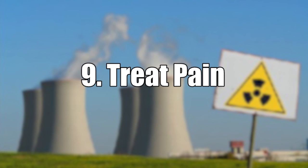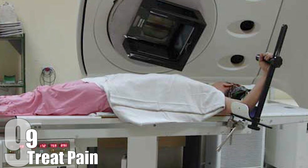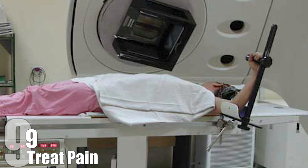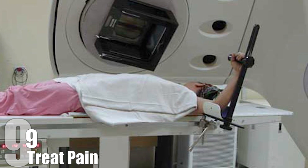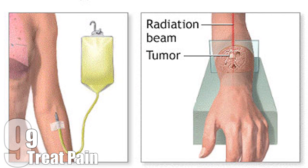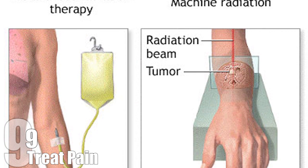Number 9: To Treat Pain. In the medical world, radiation can be used to treat patients with severe pain resulting from late-stage cancer. This procedure is called palliative radiation therapy, and it can really transform the quality of life for cancer patients. In some patients, the cancer can metastasize to the bone, causing painful tumors. Shooting these tumors with radiation can shrink them and result in significant pain reduction. This treatment will not cure the cancer, but it can be a lifesaver for patients with advanced stages of cancer.